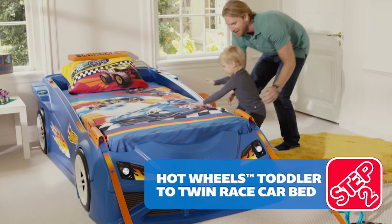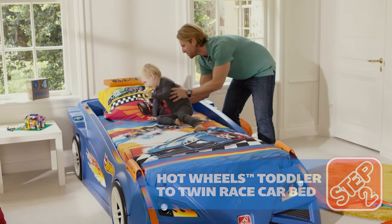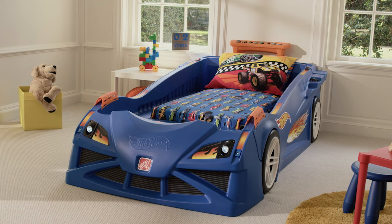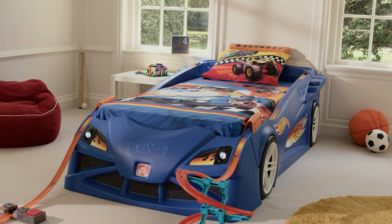Finish the last lap on the Sleepville track in the Hot Wheels Toddler to Twin Bed by Step 2. Race on for years with the ability to convert from a toddler to a twin bed.